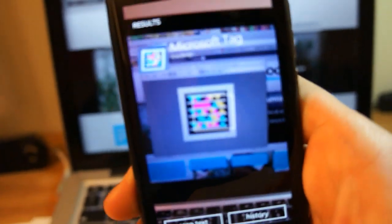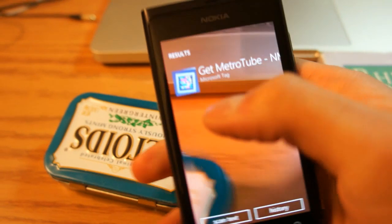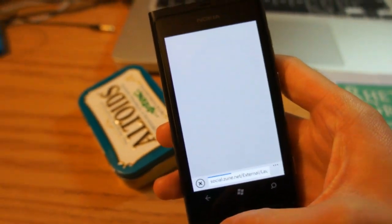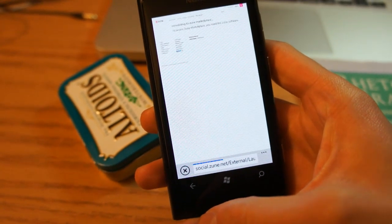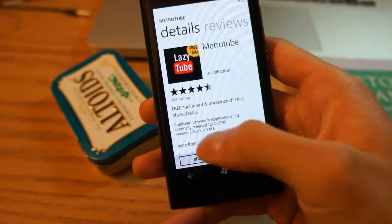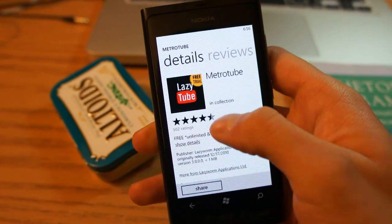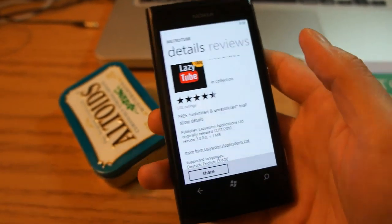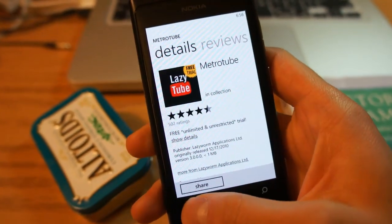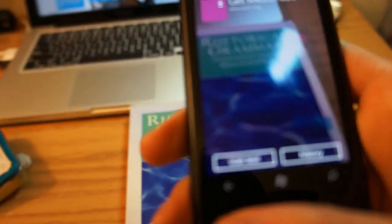Next I'm going to show you Microsoft Tag scanning — that was very quick. Here I have a download link for MetroTube, which I'm going to review soon at Nokia Mobile Blog. It's a very impressive YouTube application for Windows Phone. I already have it installed, but I could review or install it from here. It's very fast — nothing new, but just how quickly it works is impressive.